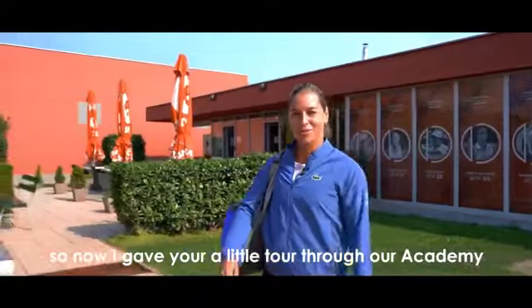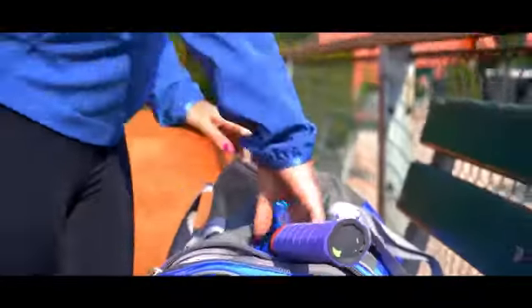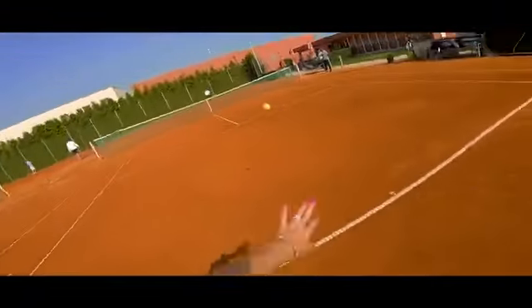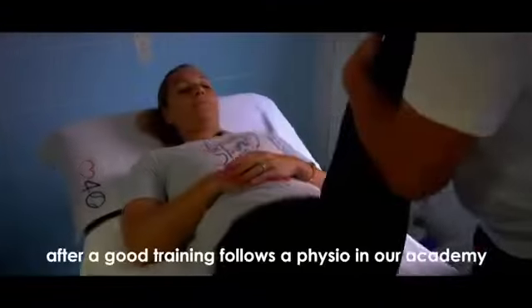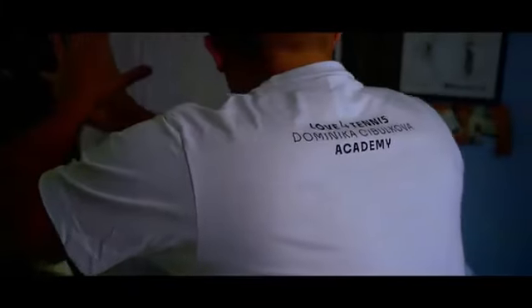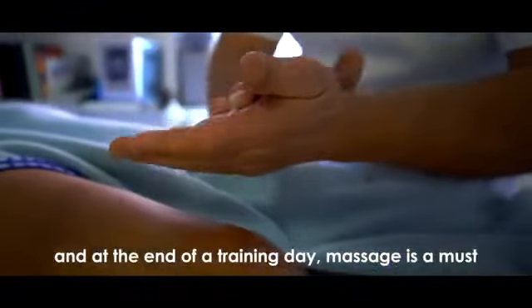So now I've given you a little tour of the academy — now let's have a practice! After a good training session comes physio here at the academy, and at the end of a training day, massage is a must.